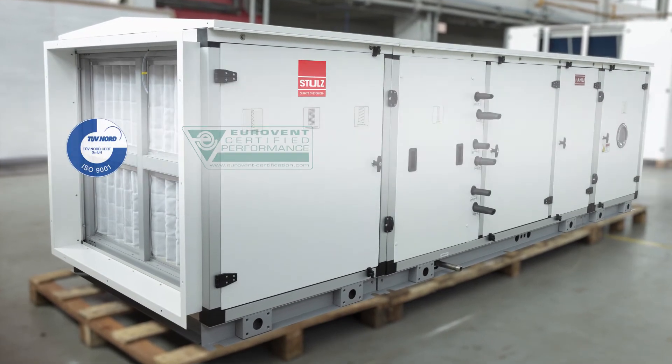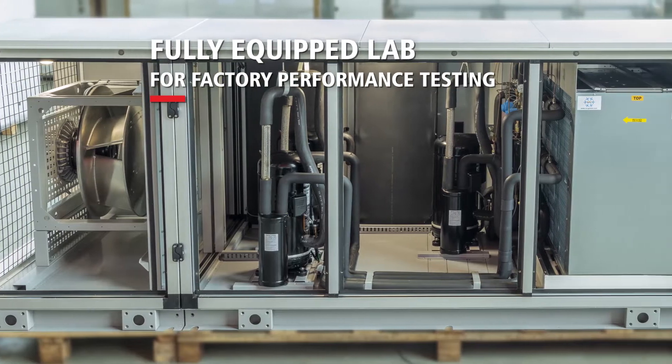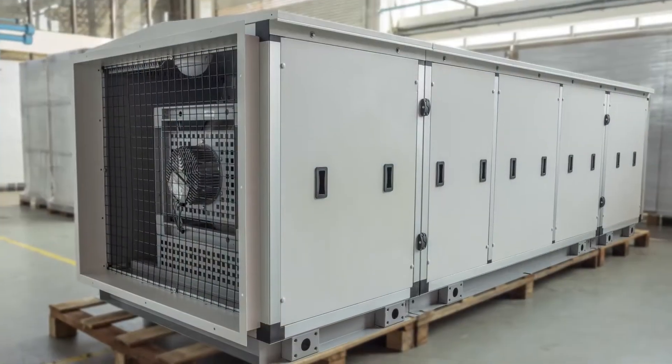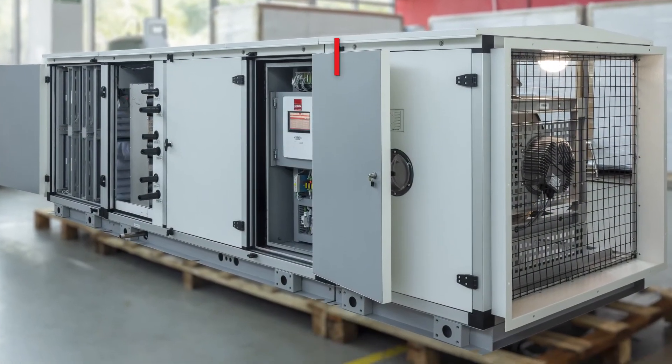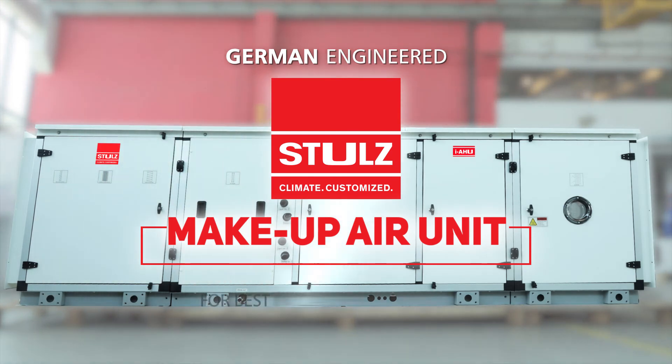Stuhl's custom MAU builds are globally certified and offered with factory performance testing. German-engineered Stuhl's MAUs for best in-class performance.